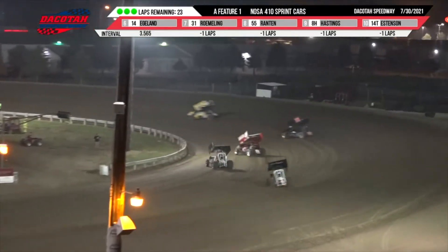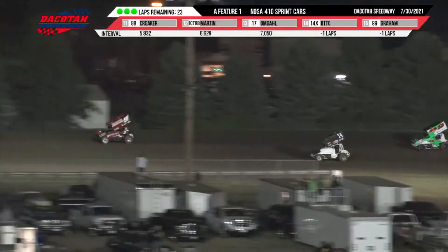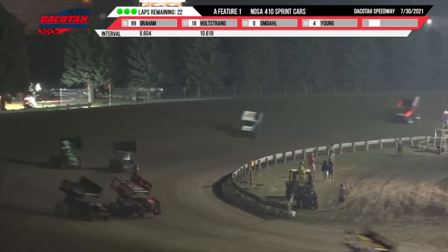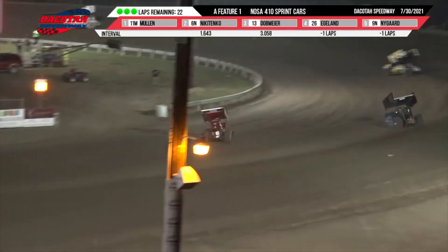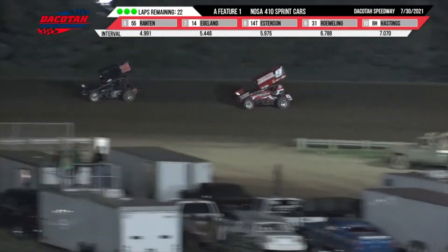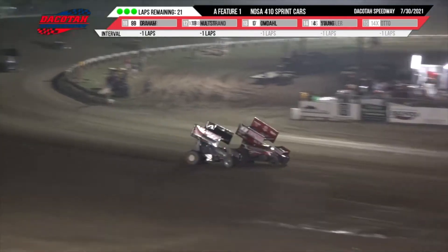Mullen up front, Nicotenko in second, Dobmeyer third, Blake England in fourth along with the nine machine of Nygaard. Wade Nygaard has moved into the top five. He does a wheelie on turn four. Your leader is Brendan Mullen. Mullen's going to hit the back part of the track already with the field as they come out of turn four. He's into lap traffic with Zach Holstren, four laps down, 21 laps remaining.